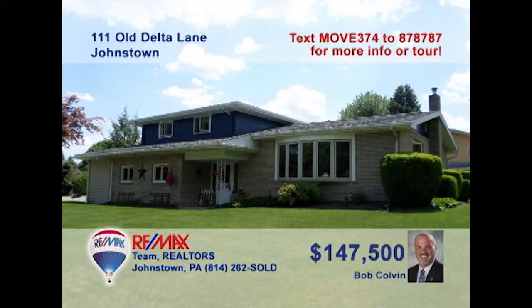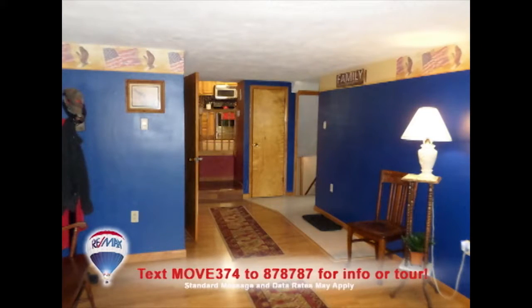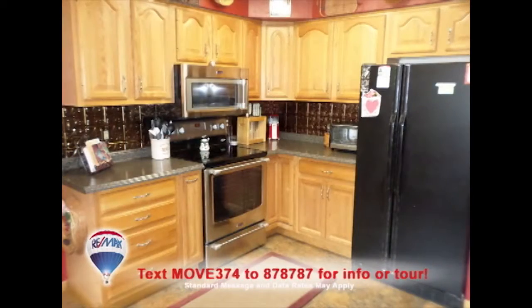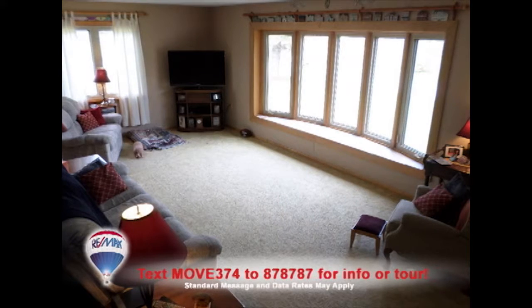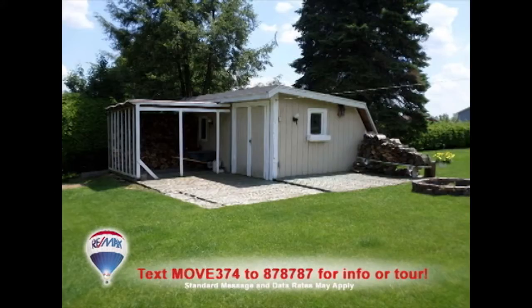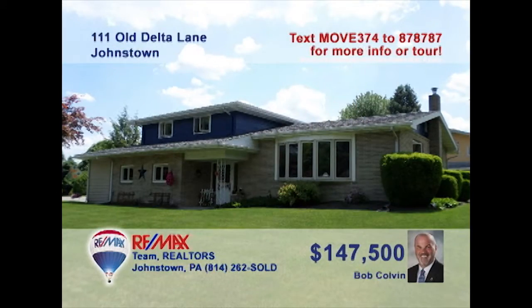Wait till you see this outstanding multi-level home, presented by Bob Colvin, listing leader for the Bob Colvin Team. The main floor den is perfect for your home office. There's plenty of work and storage space in the kitchen. The formal dining area is ready for family gatherings. Natural light spills into the large living room as well as into the lower-level family room. There's a big storage shed and three family bedrooms. Take a tour with a buyer agent.